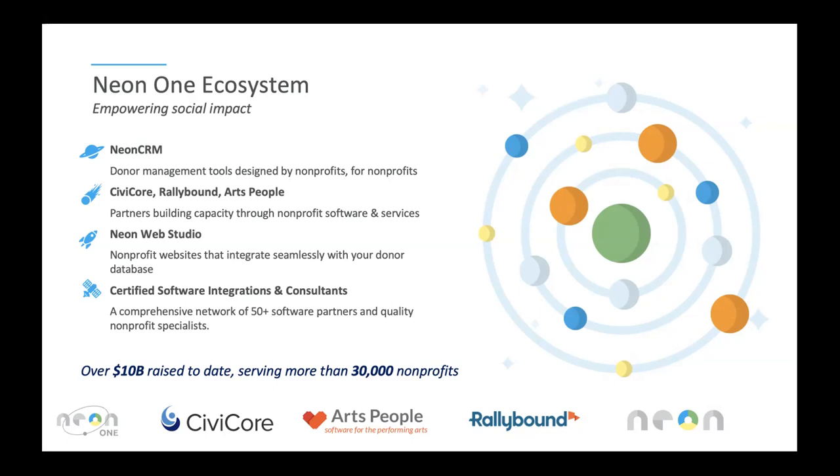Neon One also provides a bunch of other great services. Civicor does some of the largest giving days in the world — we did North Texas Giving Day last week, raising over $50 million in one day. We also do client case management including HIPAA compliance and VOCA reporting. And we supply a peer-to-peer software called RallyBound, which powers Michael J. Fox Foundation, Cystic Fibrosis, Sierra Club, and more, as well as an arts and ticketing platform called Arts People.